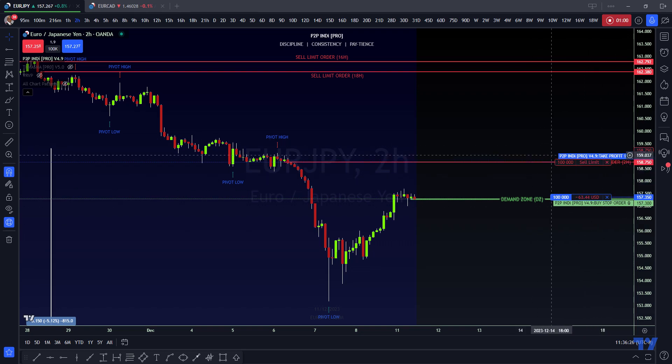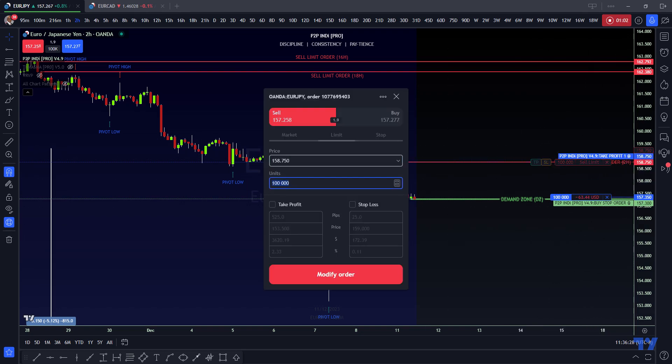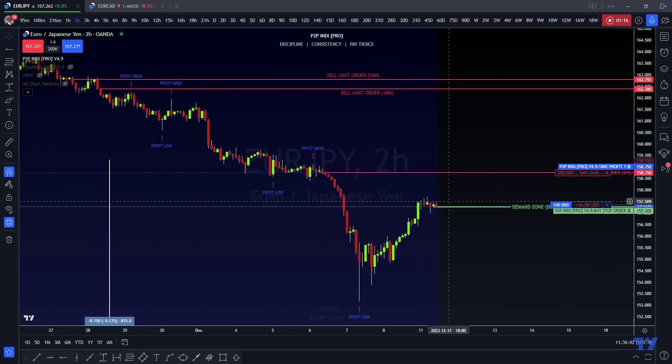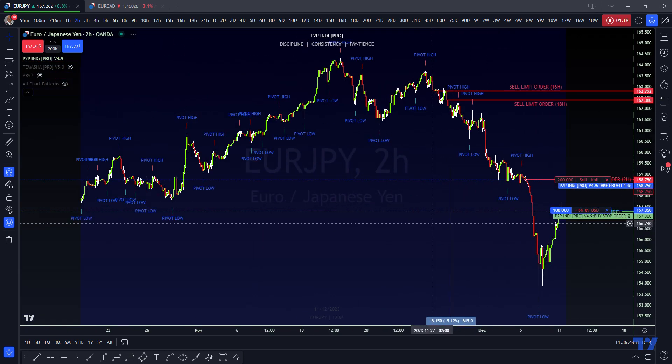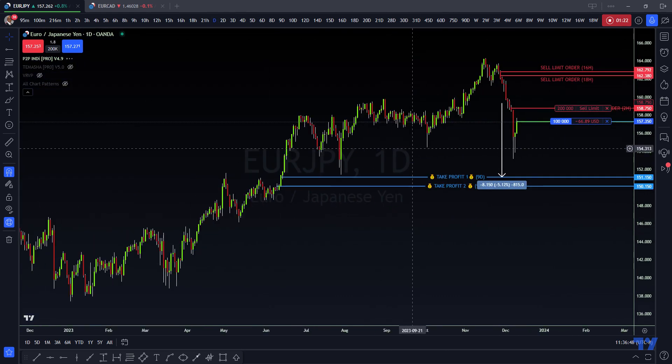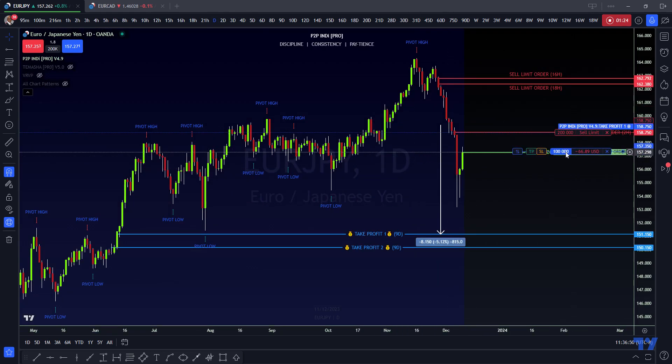I'm going to short again from there. Let me change this so that it reverses, because I'm already in a standard position. Once this pushes up and goes to the upside, I'll buy back my buy position and then I'll start shorting from 158.75. Once we get to 158.75, I think we're going to be going down for a bit.